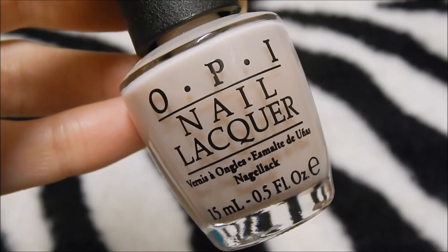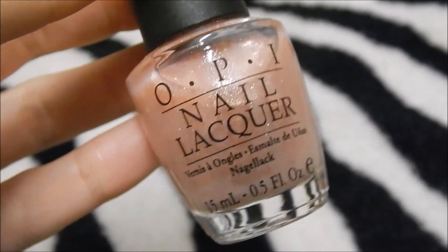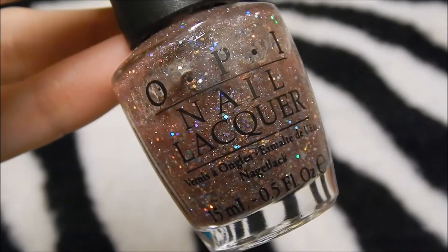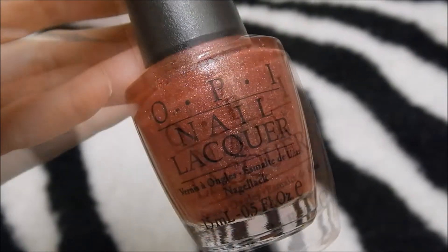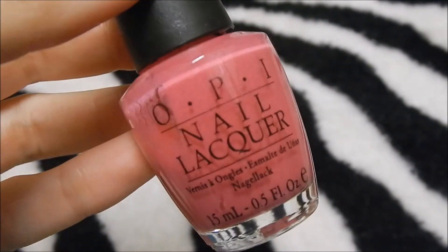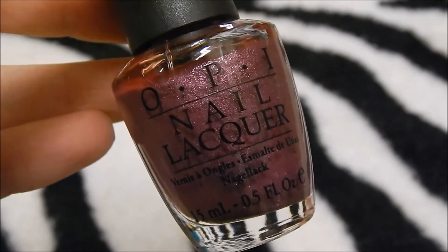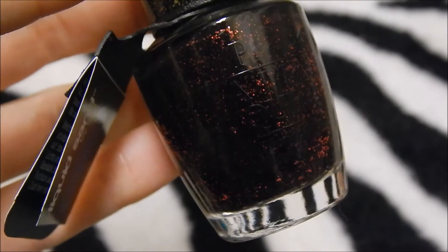OPI Bear My Soul, OPI Princesses Rule, OPI My Vampire Is Buff, OPI Teenage Dream, OPI DS Reserve, OPI Very Good Dancer, OPI Excusez-Moi, OPI That's Hot Pink, OPI We'll Always Have Paris Suede, OPI Divine Swine, OPI Liquid Sand Stay The Night.